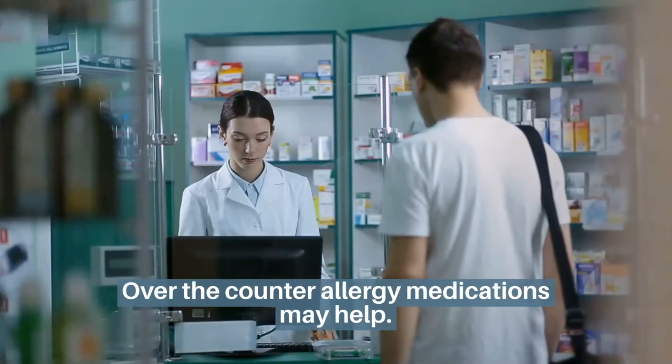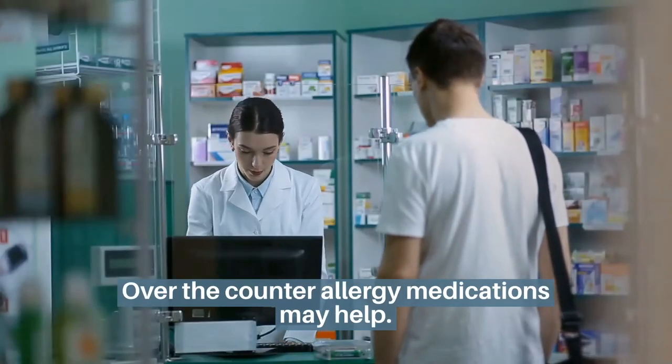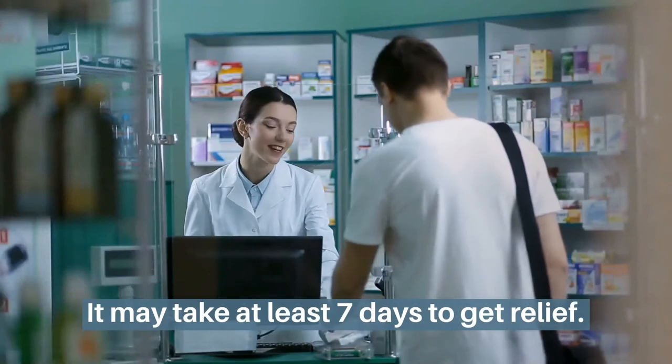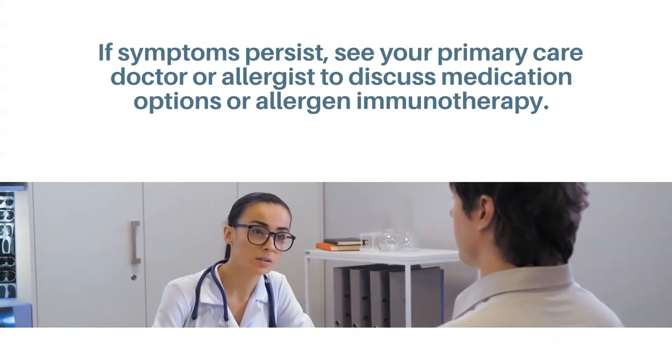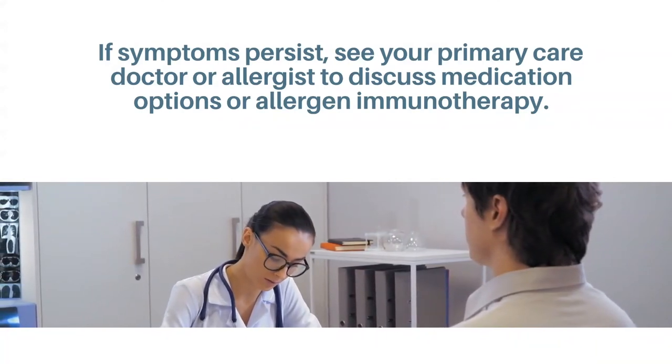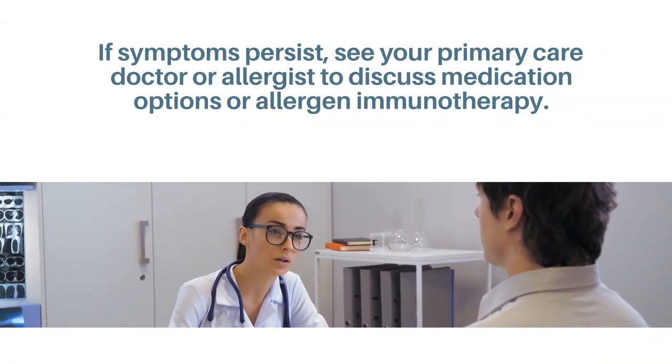Over-the-counter allergy medications may help. It may take at least seven days to get relief. If symptoms persist, see your primary care doctor or allergist to discuss medication options or allergen immunotherapy.